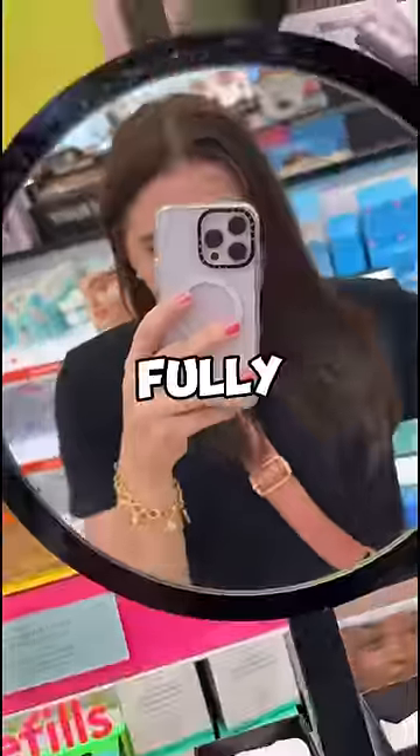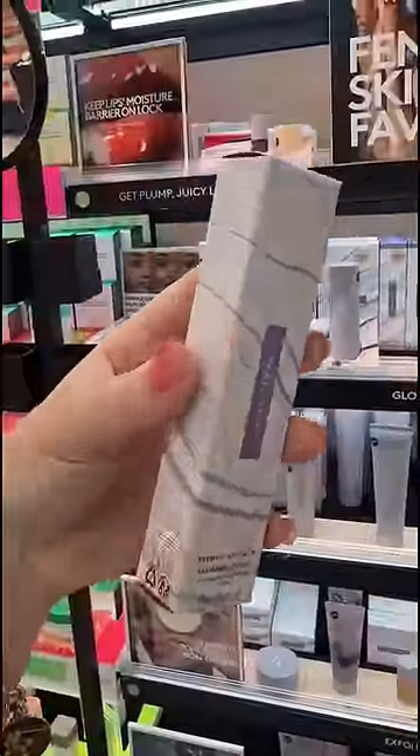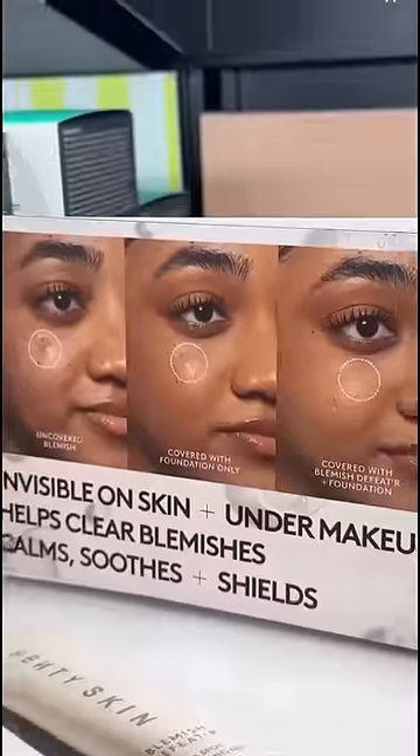I wanted to see if the new Blemish Stick was out by Fenty Beauty, and I couldn't believe my eyes because there were like four left, so I grabbed one. Apparently it's like a pimple patch for your acne, but you don't actually see it. Do you guys have your holiday sets out yet?